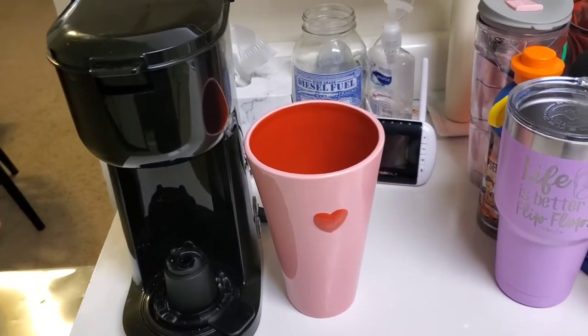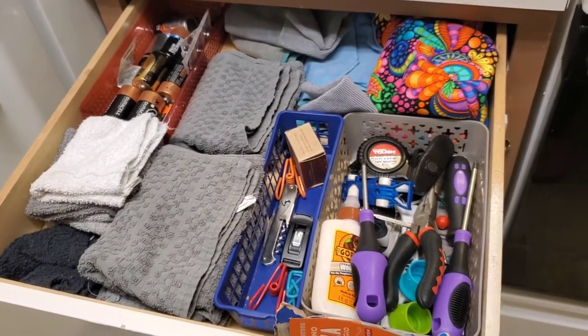My mom got me this insulated cup - it's nice and big, but it doesn't seal very well. She has a similar one from the same brand and she complains about hers too. I haven't even used mine - it's just been up in that cabinet - so I'm going to let it go. Just these two things are going back in that cabinet, and done.